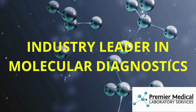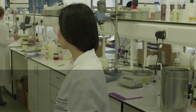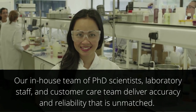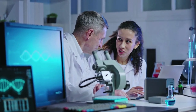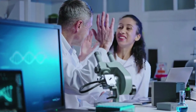Premier Medical Laboratory Services is an industry leader in molecular diagnostics. Our in-house team of PhD scientists, laboratory staff, and customer care team deliver accuracy and reliability that is unmatched. We are innovators and thought leaders moving the medical industry forward with the latest in science and technology, and are committed to helping our clients meet the highest standards in patient care.